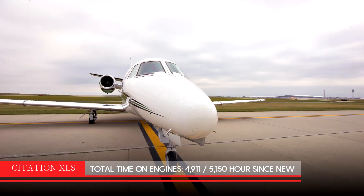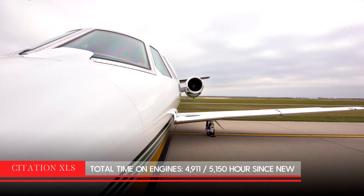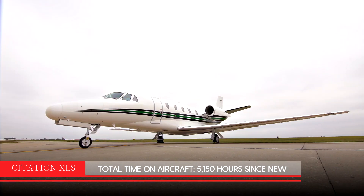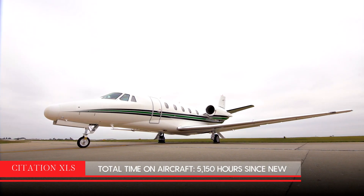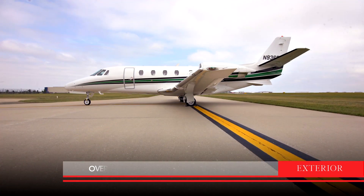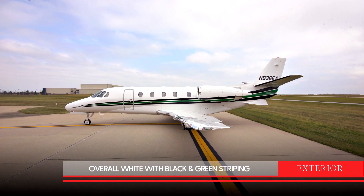This aircraft offers the comforts and amenities of a midsize jet, while giving you the flexibility to operate out of smaller runways. This Citation XLS can accommodate up to eight passengers and has just over 5,000 hours on the airframe. The engines are enrolled 100% on the JSSI program. The exterior is overall white with black and green striping.